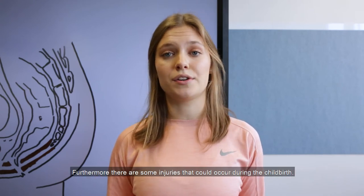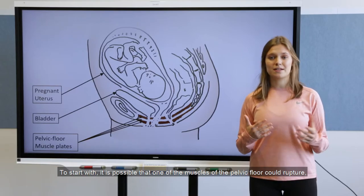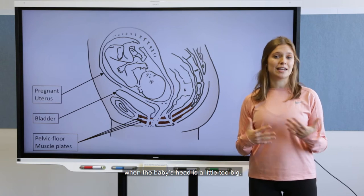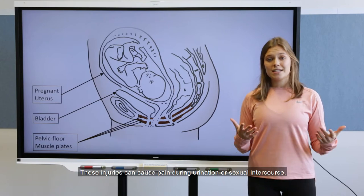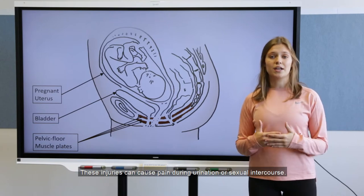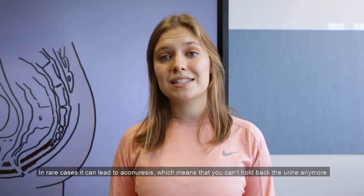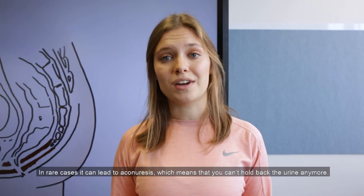To start with, it is possible that one of the muscles of the pelvic floor could rupture when the baby's head is a little too big. Also, due to the high pressure of the baby's head, one of the nerves that supply the pelvic organs can be damaged. These injuries can cause pain during urination or sexual intercourse. In rare cases, it can lead to incontinence, which means that you can't hold back your urine anymore.